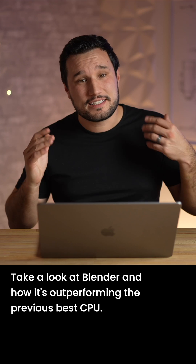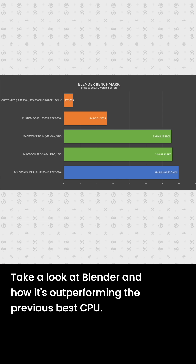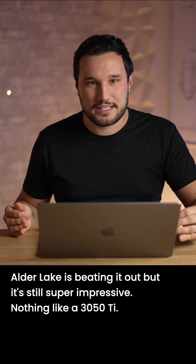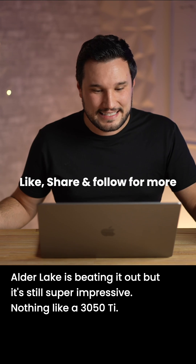Take a look at Matthew Moniz's Blender results — it's outperforming the previous best CPU. Alder Lake is beating it out, but it's still super impressive, nothing like a 3050 Ti.